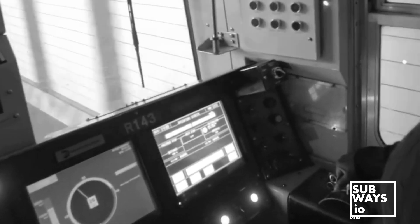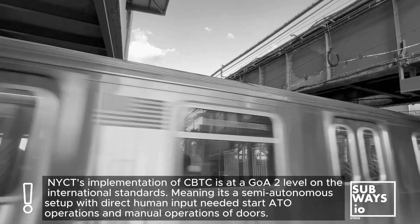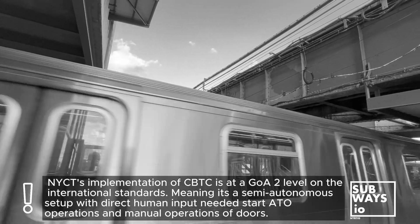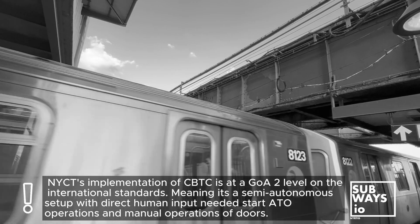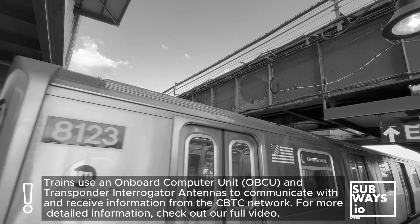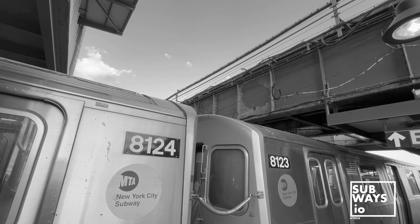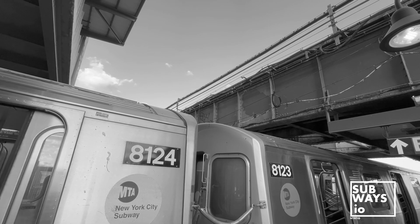And last but not least, ATO, or Automatic Train Operation, is the most advanced feature of CBTC. This allows trains to run completely automatically, from start to stop, from station to station, without any input from the operator. All of these systems work together seamlessly, and it all starts when the operator presses that start button on their console.